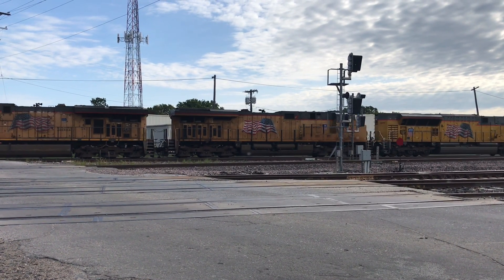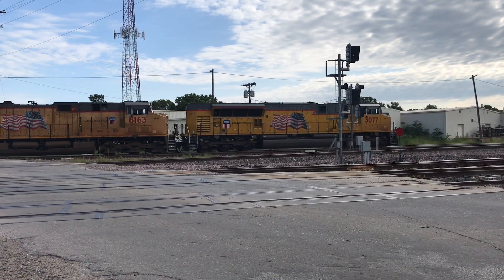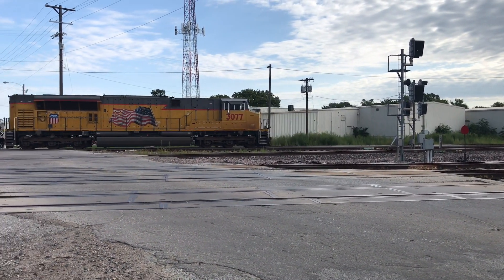So far, UP only has about 90 of them, numbered from 3,000 to 3,096. With so few of them in the roster, it's always a great catch if you can find one, especially if they're in the lead.